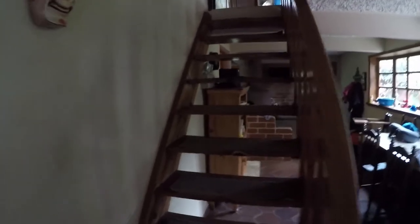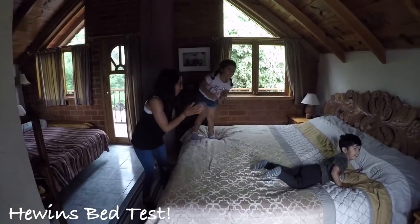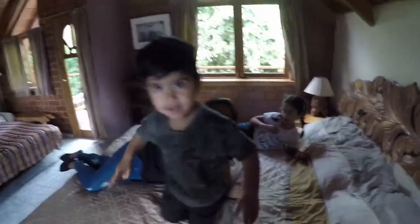Just going to be walking up the stairs to the master bedroom because it's time for the humans bed test. Let's see if everyone's in position and ready to go. Three, two, one — boom! How was that guys? Very comfortable. Good, thumbs up. Woohoo!